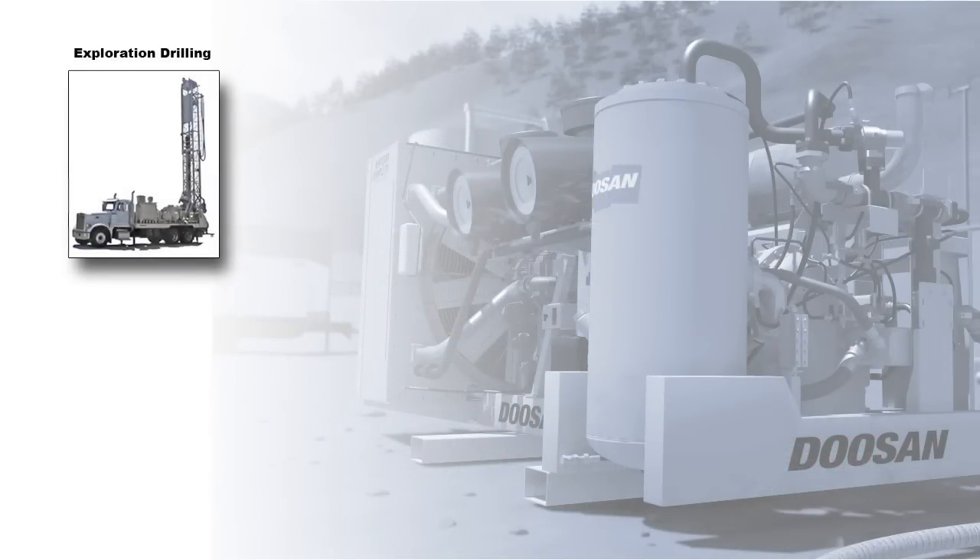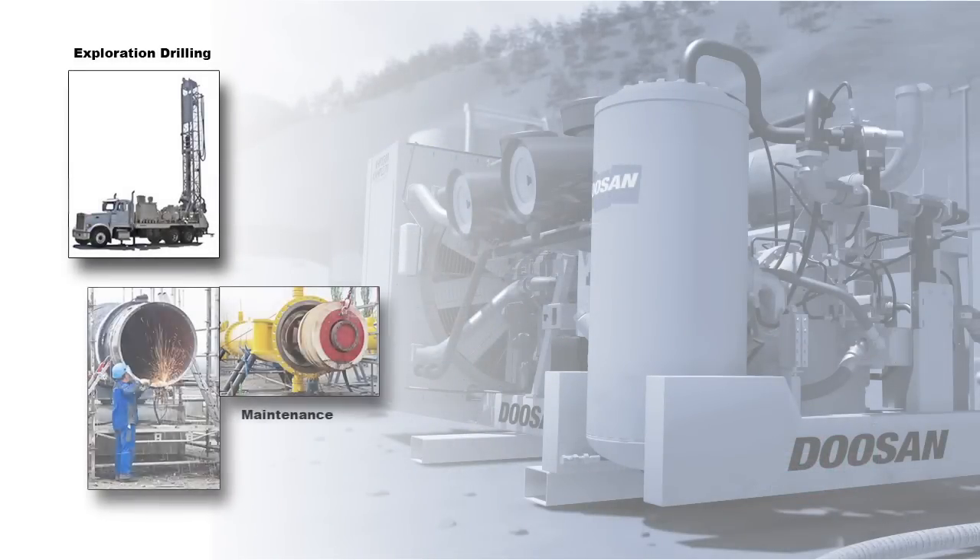Finally, the separator tank transfers air from the compressor to the service air valves, where it is ready for a wide range of applications.